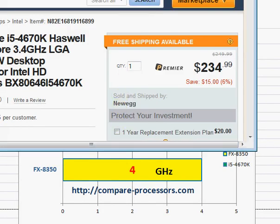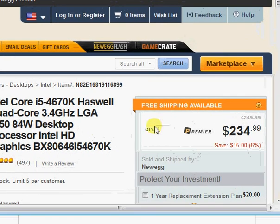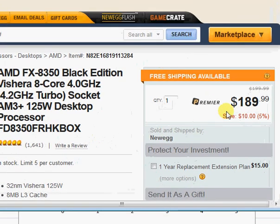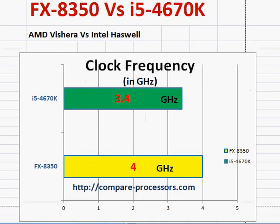The Intel i5-4670K, a Haswell processor, is priced at $235, and AMD is priced at $190. That's about a $45 price difference, roughly 20% or so. With this in mind, you are paying 20% more for Intel — for what?